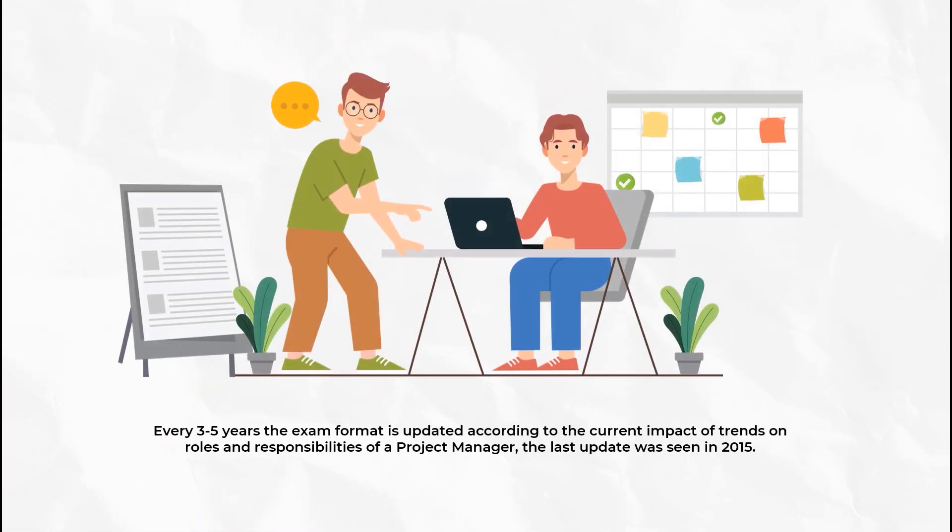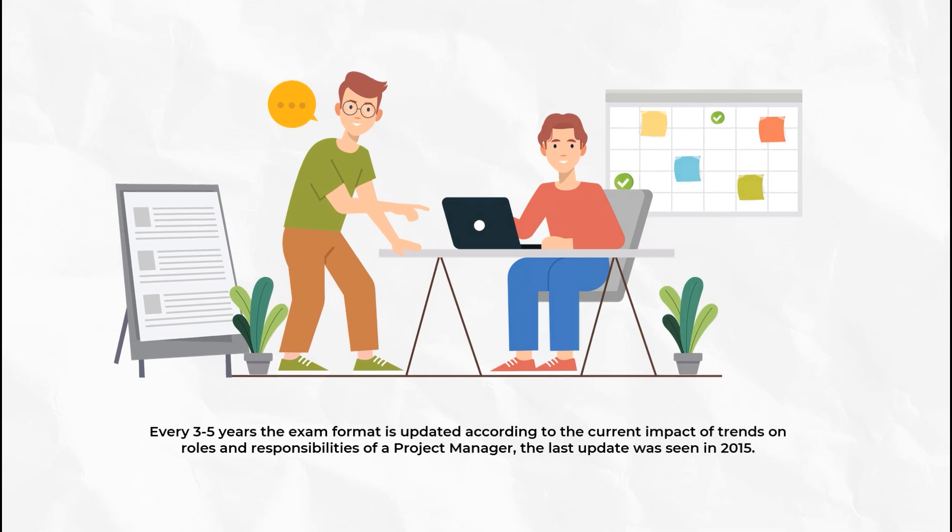Every three to five years, the Project Management Institute renews the examination format based on how the profession has evolved. The research is based on current trends and how the role and responsibilities of a project manager have changed over time. The last revision was done five years ago, in 2015, and the current examination format is based on it.